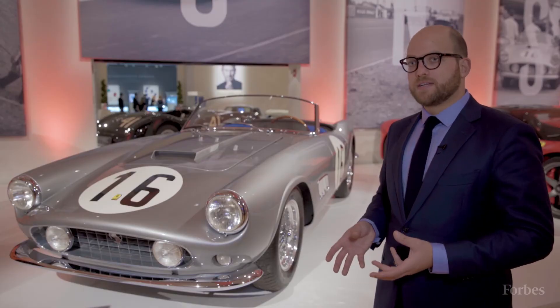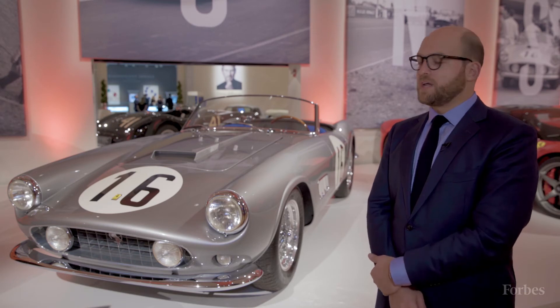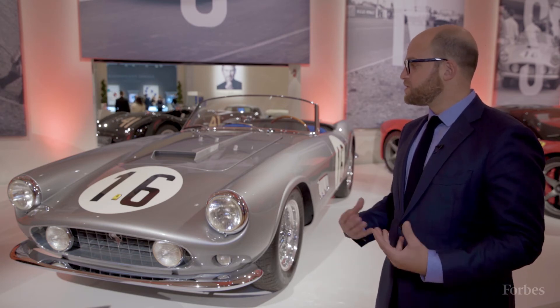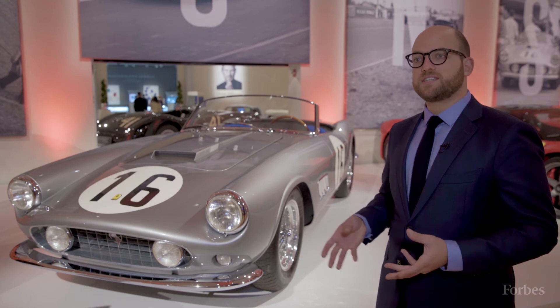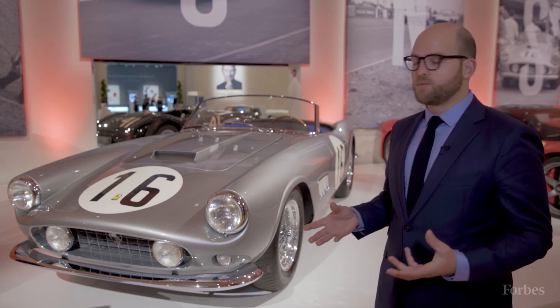It's a street-legal car — it's not a race car. This was meant to go down the road. And that's one of the things that makes it so collectible, because you can buy it, you can drive it, keep it in your garage. You can do vintage racing with this car and be competitive with it.